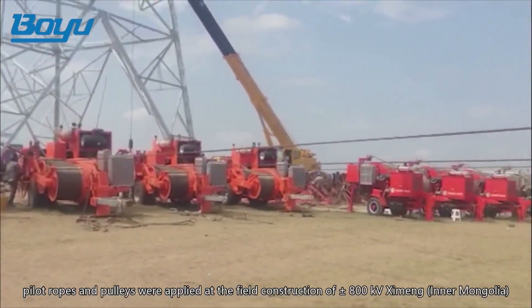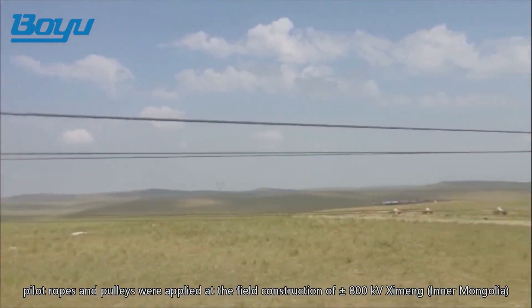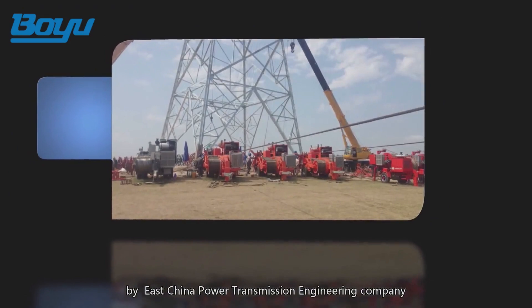Pilot ropes and pulleys were applied at the field construction of plus or minus 800 kilovolts Ximeng, Inner Mongolia to Taizhou, Jiangsu Line by East China Power Transmission Engineering Company.